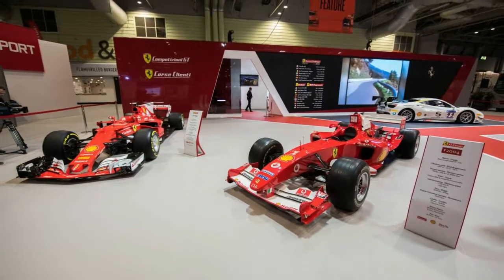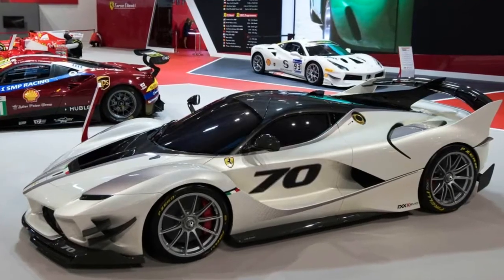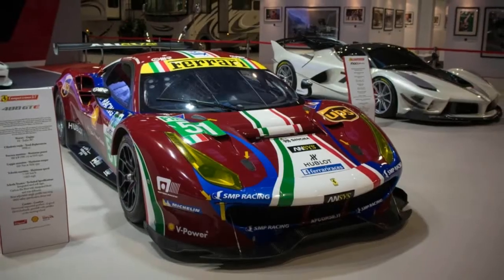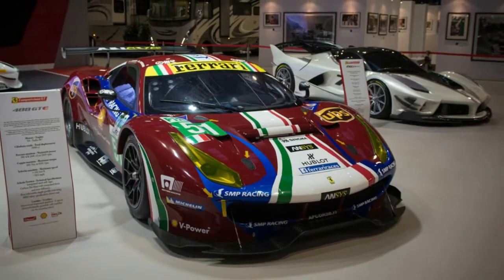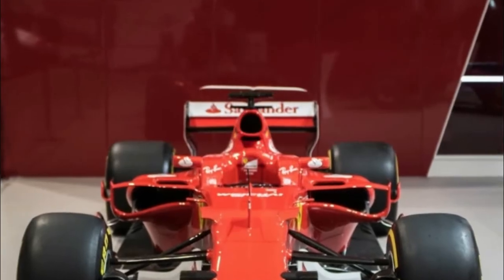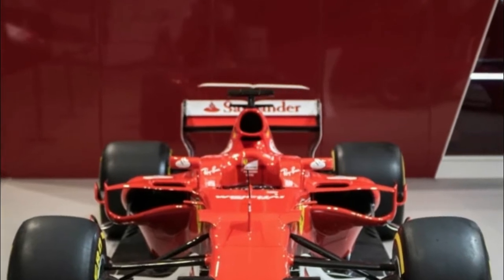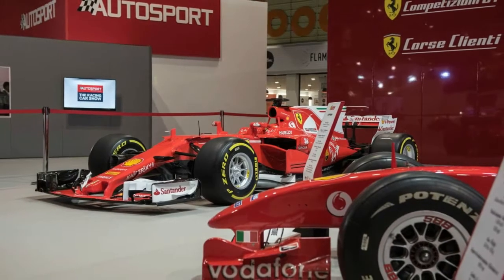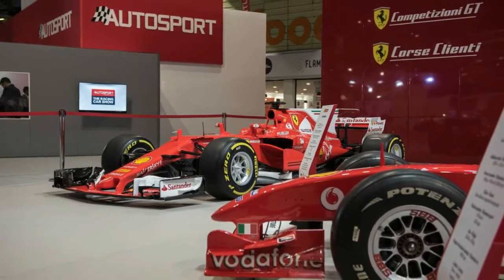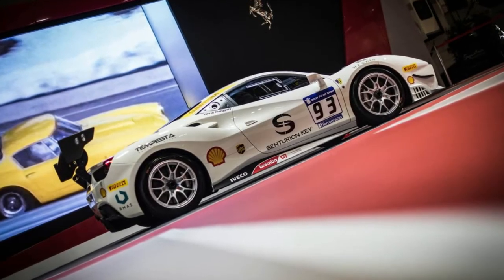Ferrari also brought out the FXX K Evo, which made its public debut at the show, along with not one but two F1 cars: the F2004 that Michael Schumacher and Rubens Barrichello drove to the World Championship 14 years ago, now part of the F1 Clienti program, and the SF70H that Sebastian Vettel and Kimi Räikkönen drove this past season.